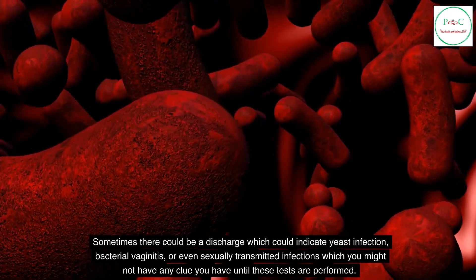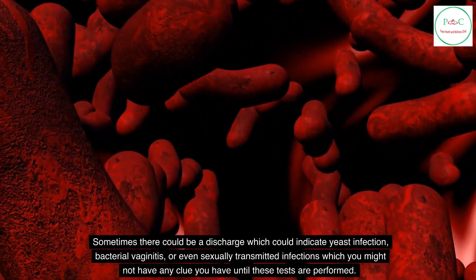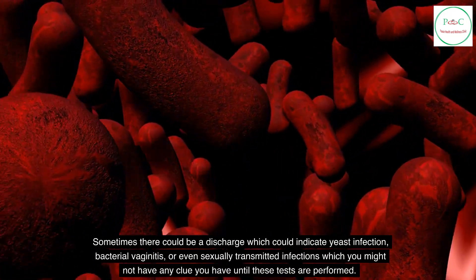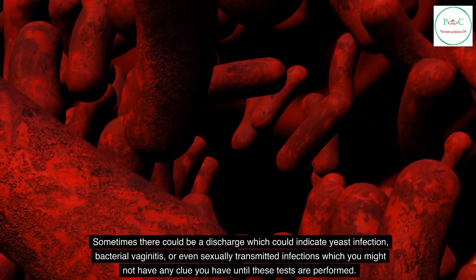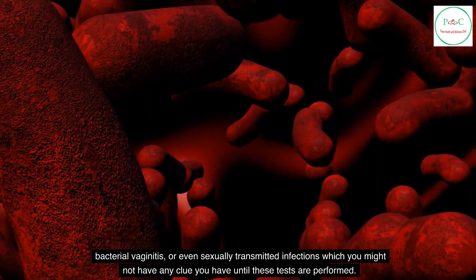Sometimes there could be a discharge which could indicate yeast infection, bacterial vaginitis, or even sexually transmitted infections, which you might not have any clue you have until these tests are performed.